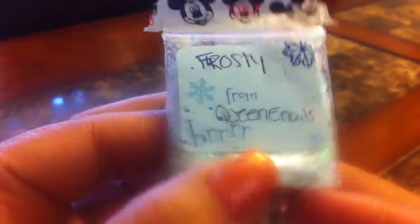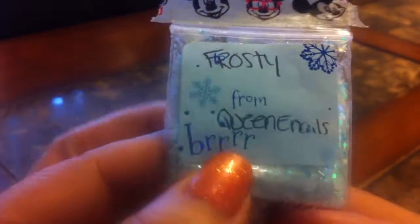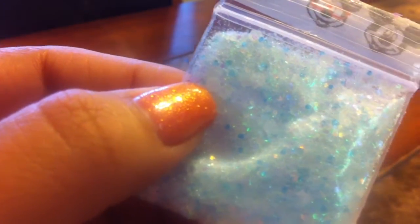Then she sent me two mixes. This one's called Frosty — there's her YouTube name right here, Queen E Nails. It's a white base with blue matte hexis and white. And it has those big matte white hexis and tinsel. Very pretty.